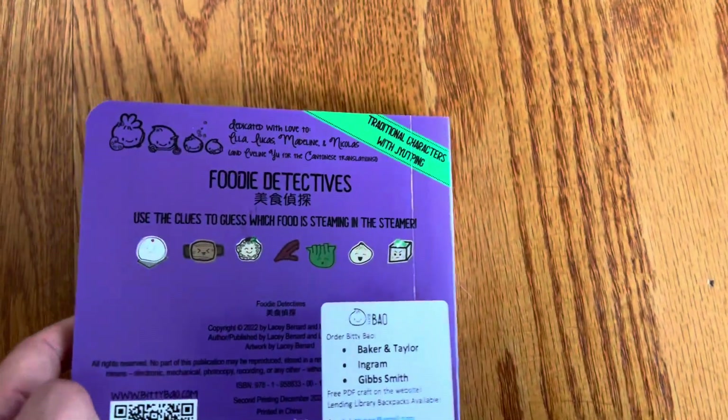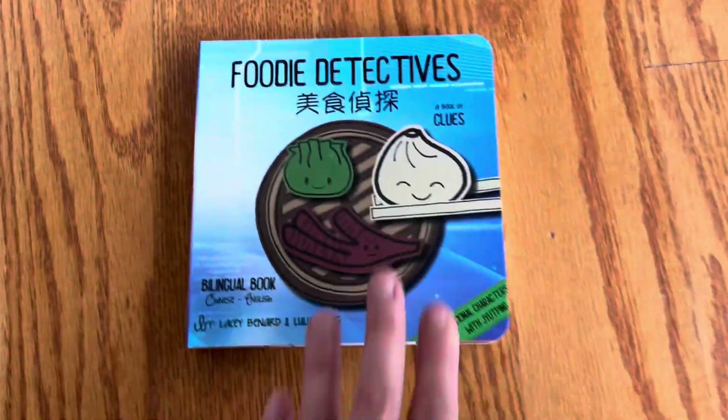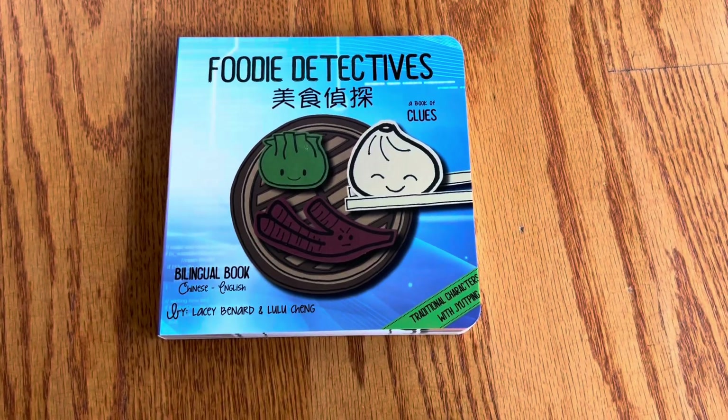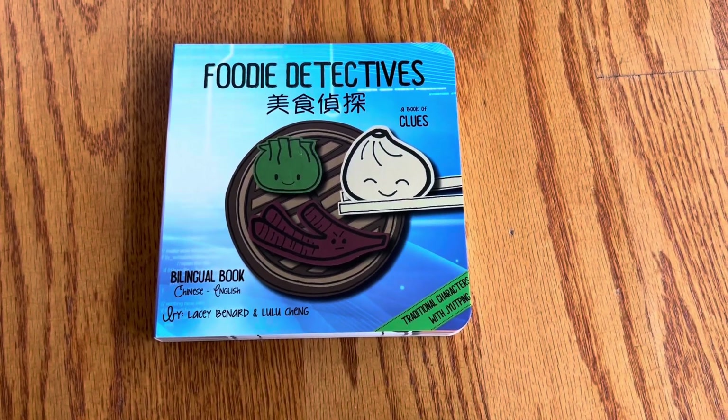This book is published by Bitty Bao. I met them at ALA. Thank you so much for giving me this book, and thank you all for watching.